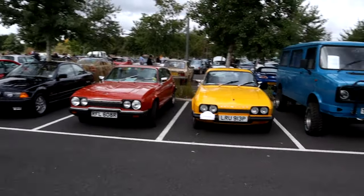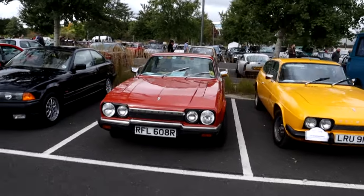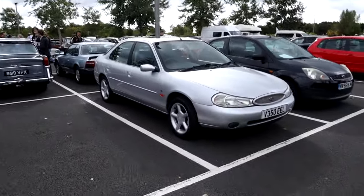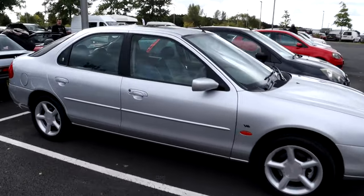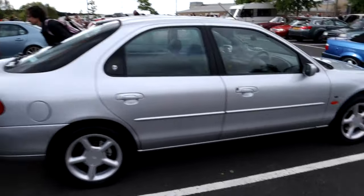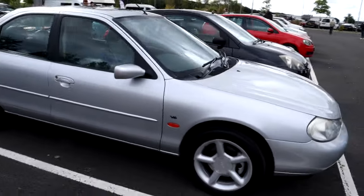A couple of Scimitars there — I'll say an early '76 and a '77 by the looks of them. You can tell the different design between the two. And I've found a Mark II Mondeo in great condition. I came down in a Mark I — I wonder if we can find the owner and get them together later with the rest of the Mondeos, to get a photo of all generations together.